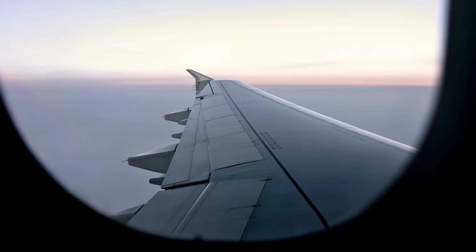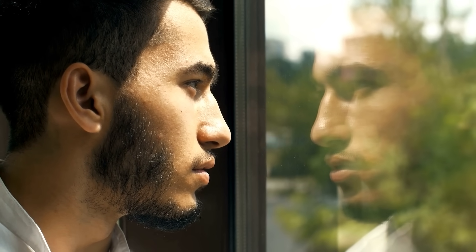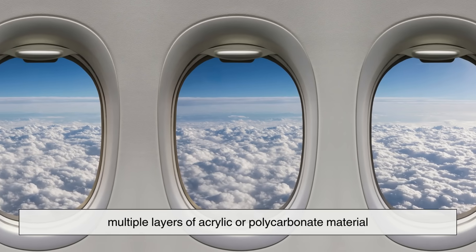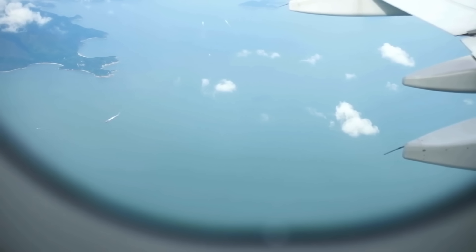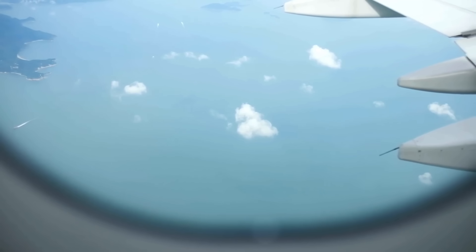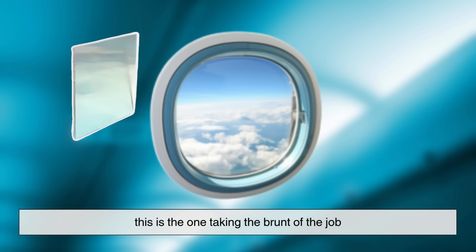First, let's get familiar with how airplane windows are built. Unlike the windows in your car or at home, airplane windows aren't just one layer of glass. They're made of multiple layers of acrylic or polycarbonate material, designed to withstand extreme pressure differences between the inside of the cabin and the thin, cold air outside. Most commercial airplane windows have three layers. On the outside is the outer pane — this is the one taking the brunt of the job, holding back the difference in air pressure that builds up as the plane climbs higher and higher.